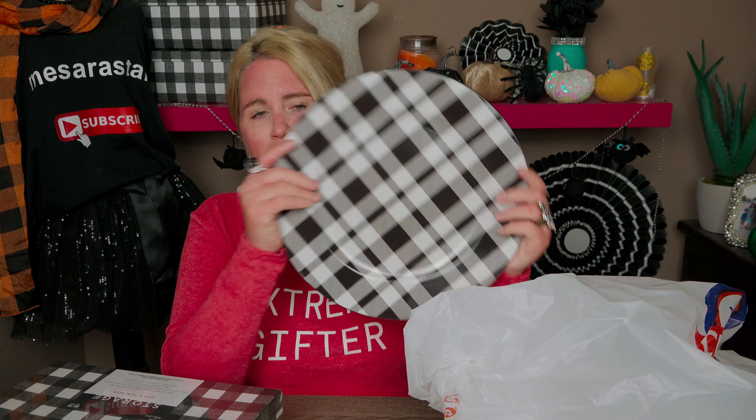With the 40% off coupon, it came to about four dollars and some change — not super cheap, but totally worth it for the purpose it's going to serve. The next thing I picked up was this charger plate. It's a buffalo plaid-inspired print — not completely buffalo plaid but close to it. They had two different versions; I would have bought two of this one but they only had one.